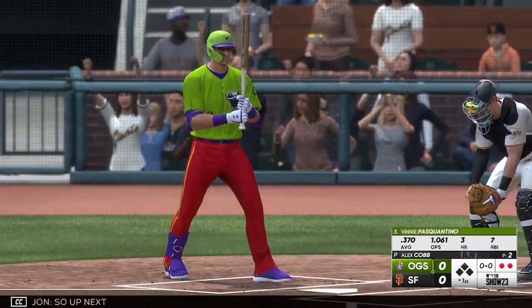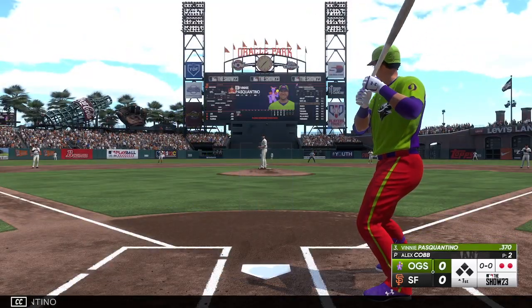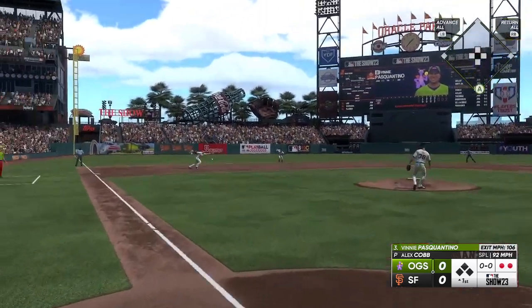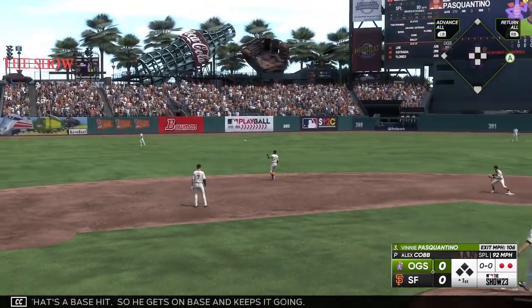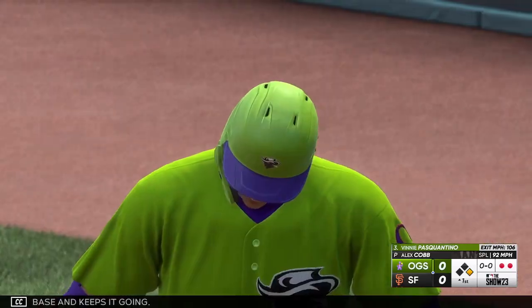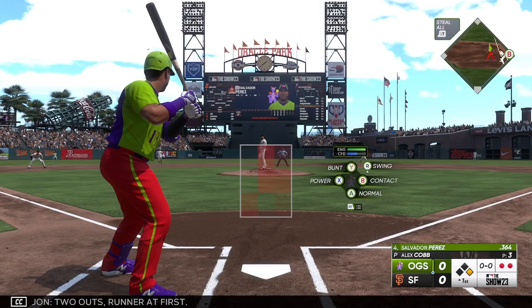So up next, Vinnie Pasquantino. And that's a base hit. Joey gets on base and keeps it going. That is good. The catcher, number 13. Two outs, runner at first.